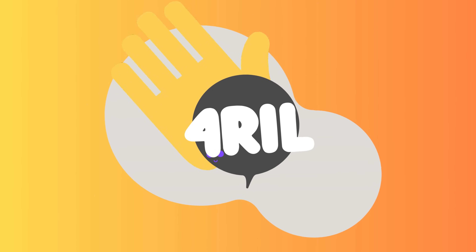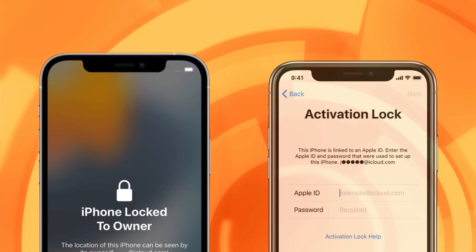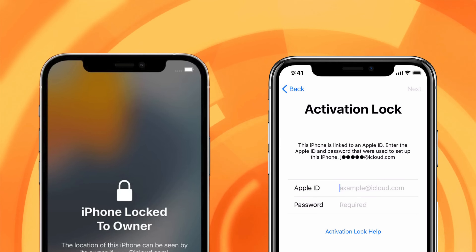Hey there, this is Anna, and welcome back to For Real. Do you need help with the iPhone locked to owner message? That's the iCloud activation lock, and I know it can be a nuisance when you don't have an Apple ID.